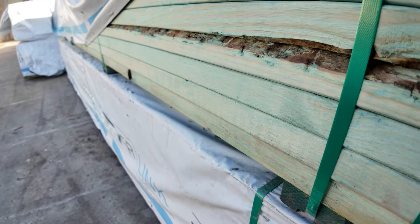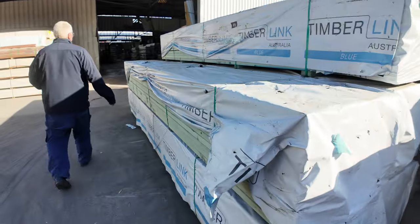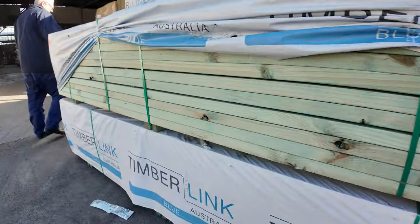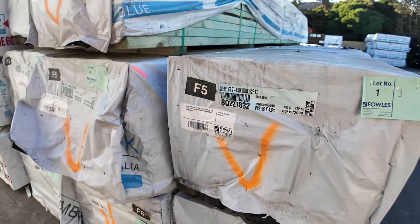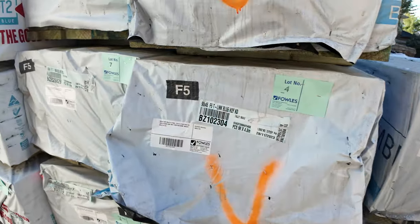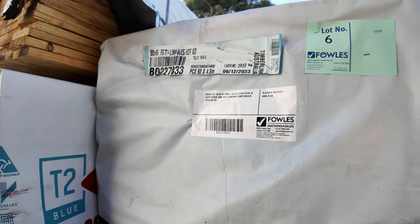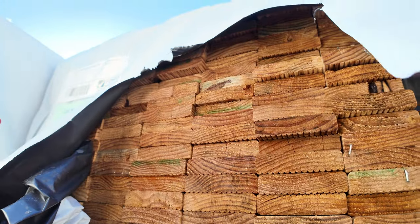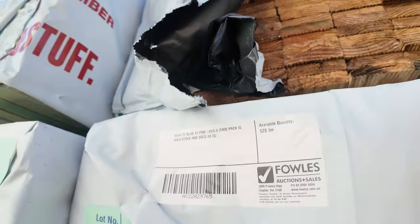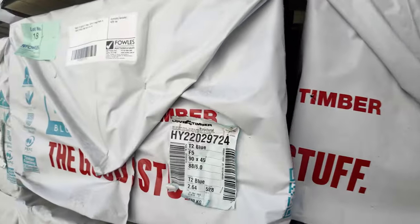Here's where we start tomorrow: some F5 90 by 45 termite treated stock in 4.8 metre lengths — a few packs of the 4.8s to get us underway. A nice looking packet of treated pine decking in 5.4s is lot number nine. Then have a look at this — a whole semi-load of 90 by 45 T2 blue in six-metre set length packs.